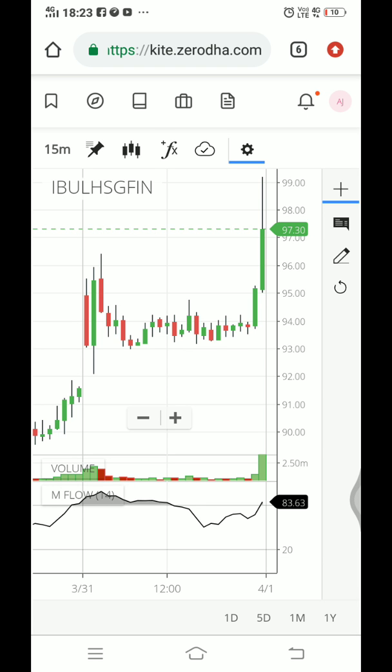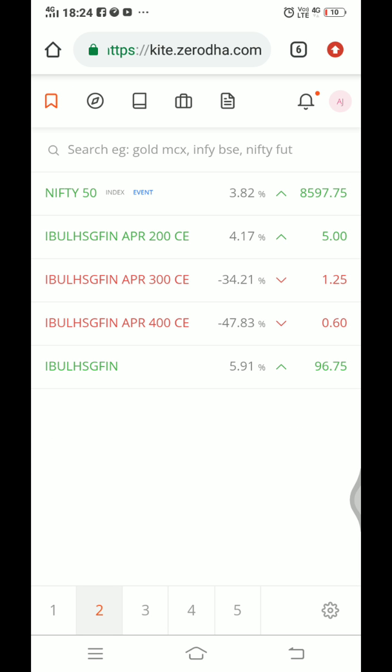Hi, last week we bought 100 shares of India Bull Housing Finance and sold 1 lot of the 300 call option. We bought at around 90 rupees and the stock is currently trading at 97. So we are in profit of 700 in stocks, and check this call option — it is currently trading at 1 rupee 20.